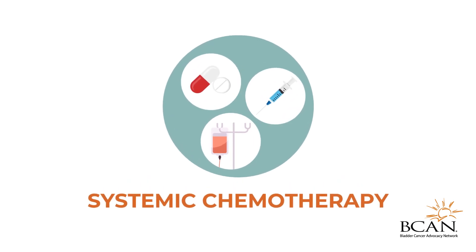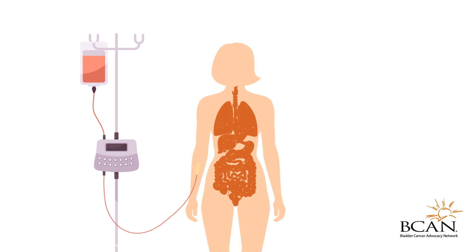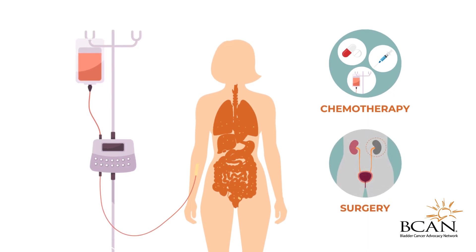Systemic chemotherapy is administered to kill cancer cells and stop them from growing and dividing. This is the main treatment given when the cancer has spread to other parts of the body beyond the upper urinary tract. Your doctor might also administer systemic chemotherapy before or after surgery to reduce the risk of the cancer recurring.